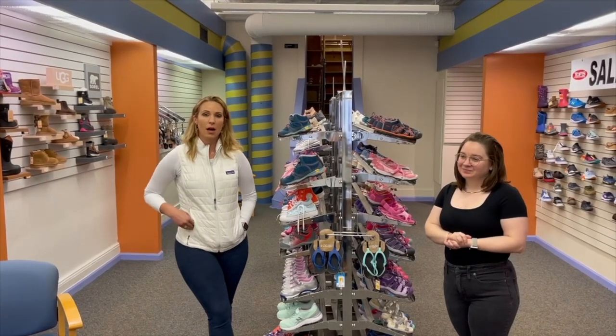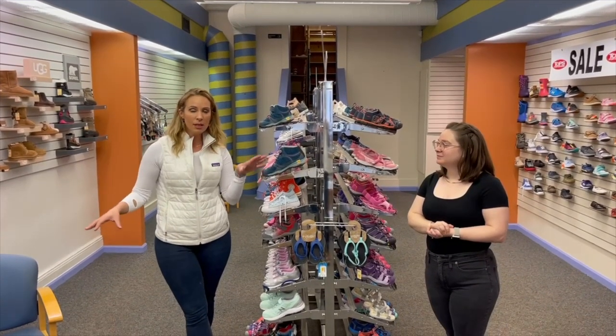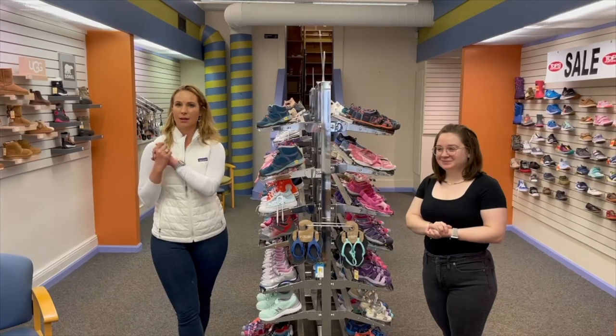If you guys have any questions, please don't hesitate to comment below. Post your kids' shoes, and don't forget to subscribe to the channel — I've got lots more shoe content coming. Thanks again for watching and I'll see you next time!